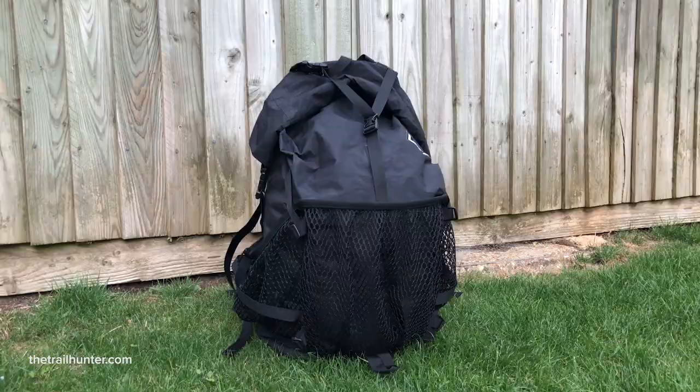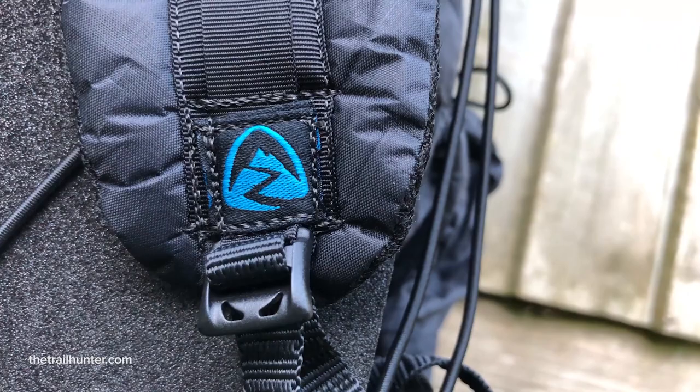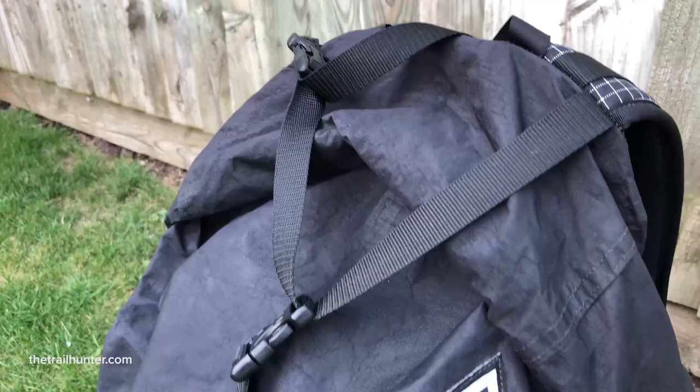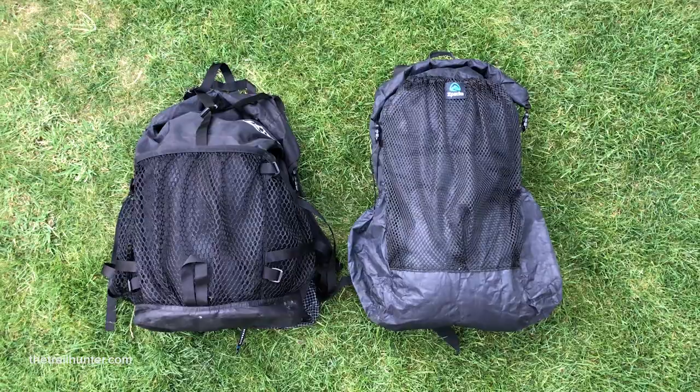Here we have the Hyperlite Mountain Gear 2400 Windrider and the Z-Packs Nero Backpacks. Both HMG and Z-Packs are US-based companies so I had to spend a little bit more money to get these packs sent over here. I had to wait a little bit longer because Z-Packs make all of their products to order, whereas HMG managed to send me one which they had in stock already. Both companies specialize in making ultra-light, ultra-strong backpacking gear — tents, bivvies, backpacks, tarps and tons of accessories. They're both very small companies compared to Patagonia and Osprey, filling a very niche gap in the outdoor market aimed at long-distance hiking.